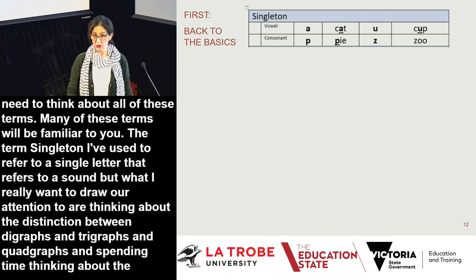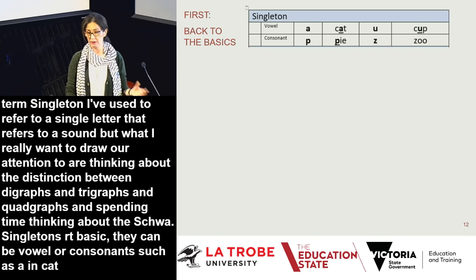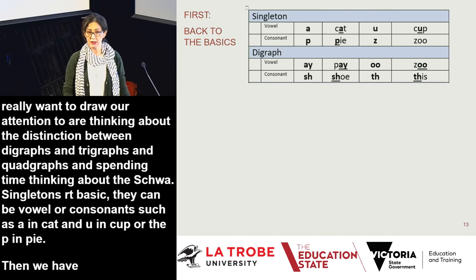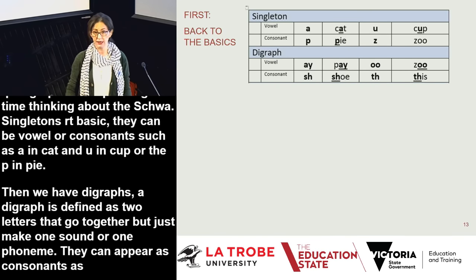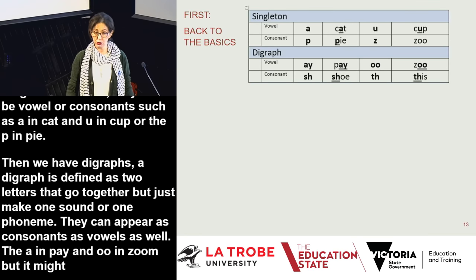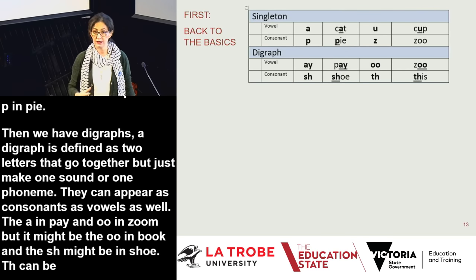Singletons can be vowels or consonants, such as the 'a' in cat or the 'p' in pi. A digraph is two letters that go together but make one sound or one phoneme — for example, the 'ay' in pay, the 'oo' in zoo or book, the 'sh' in shoe, and the 'th' in this or thing. The 'th' can be articulated as the voiced sound as in 'the' or the softer sound as in 'thing.'